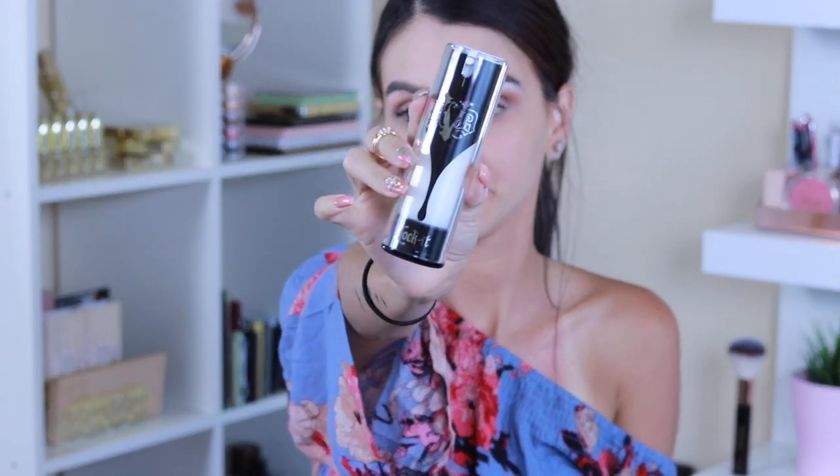If you want to see how I achieved this look using the Kat Von D Lock-It products, keep watching. We're going to start on a clean face — I went ahead and did the brows off camera. We're jumping in with the Lock-It Hydrating Primer, applying it all over my face and blending it in. It smells pretty good, actually.